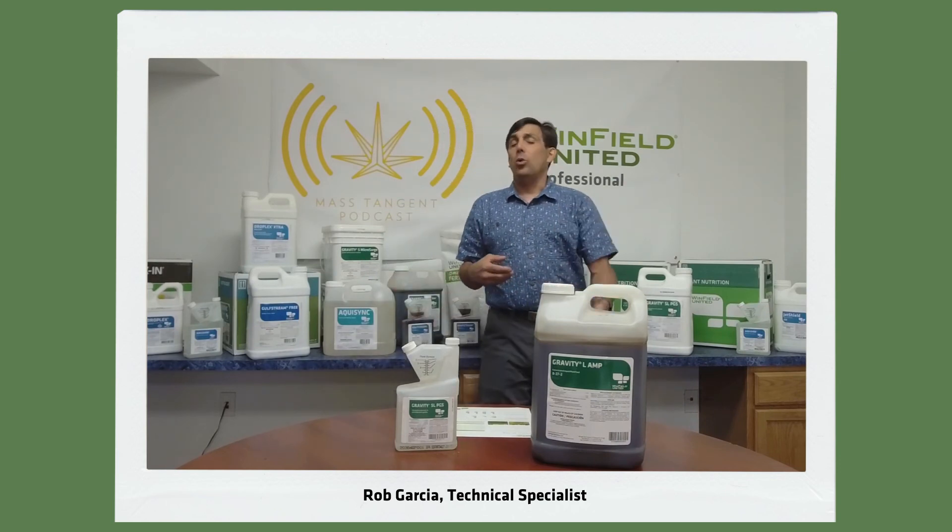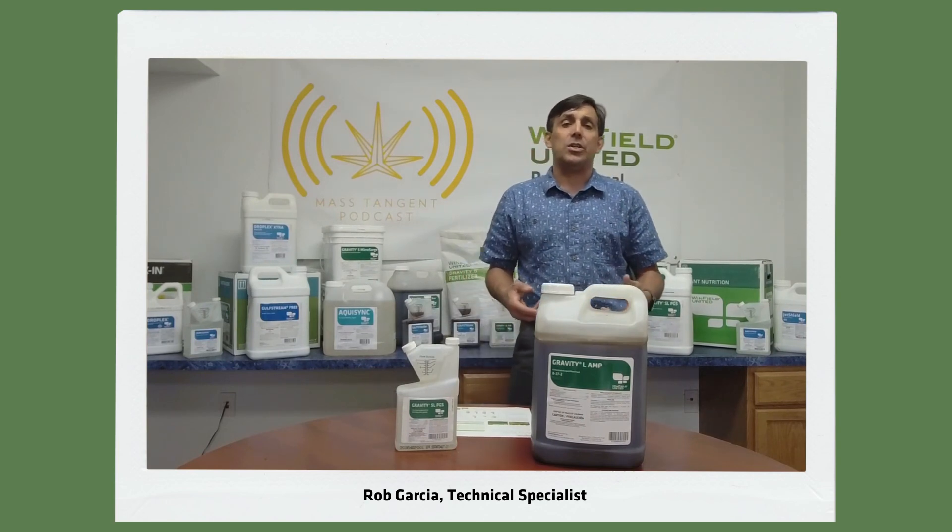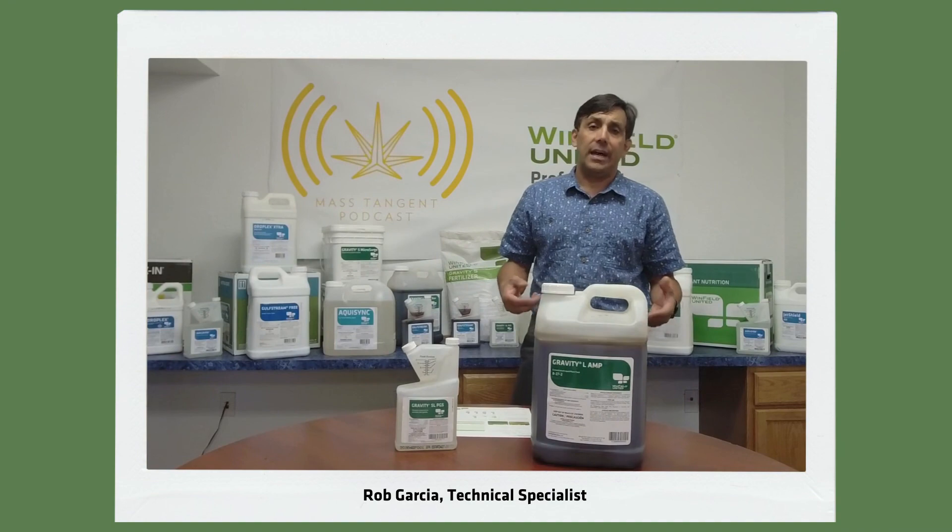If you have any questions, we'll have our contact information in the notes. You can reach us at winfieldproonline.com. Thank you.